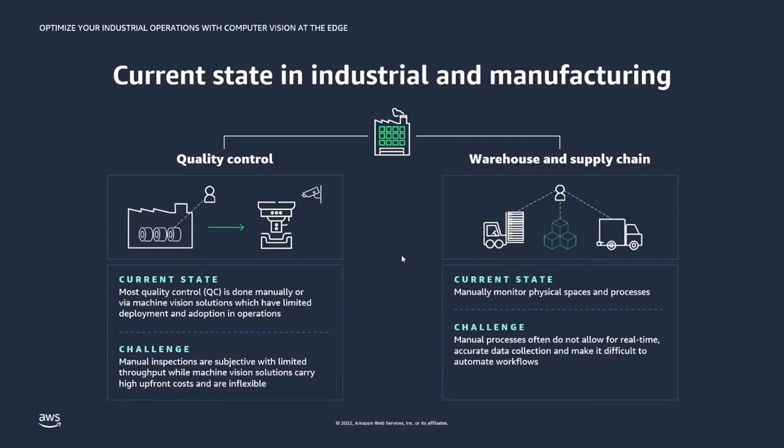When we think about warehouse and supply chain automation, the current state is that many customers are manually monitoring physical systems — tracking inventory, identifying inbound trucks, determining whether they are coming to pick up or drop off materials. Even from a worker safety standpoint, there are no automated ways to ensure workers are being protected in hazardous environments. Manual processes make real-time, accurate insights very hard to provide and make it very hard to automate the whole workflow.